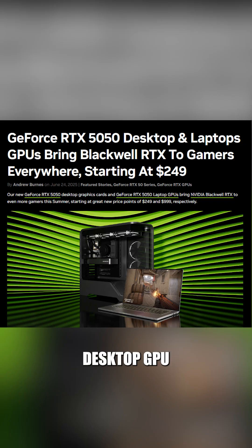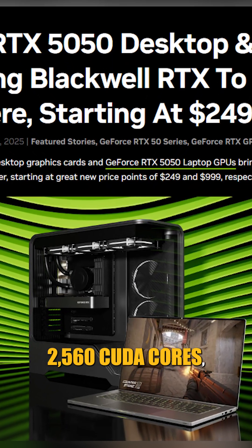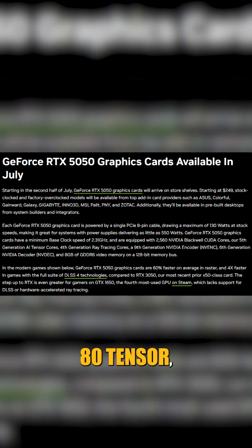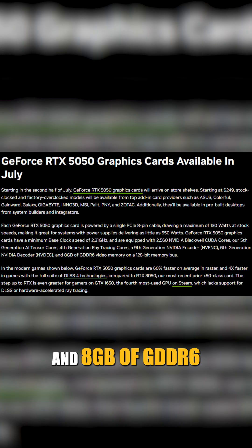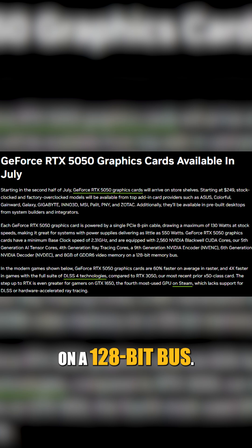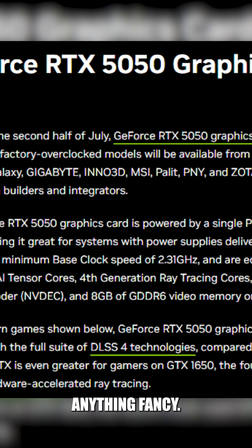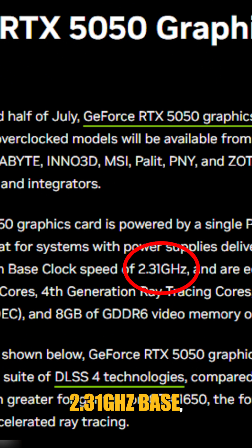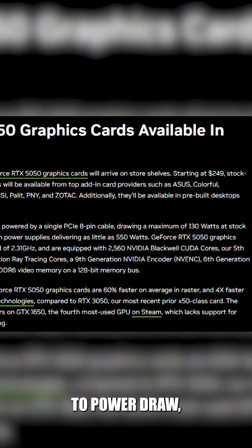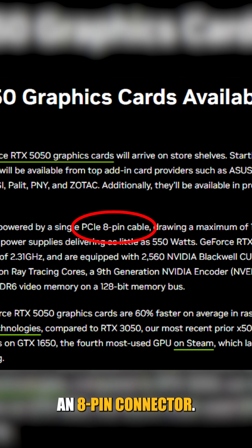The RTX 5050 desktop GPU starts at $249. You get the new GB207 chip maxed out, 2560 CUDA cores, 80 Tensor cores, 20 Ray Tracing cores, and 8GB of GDDR6 on a 128-bit bus. The GDDR6 isn't really anything fancy, but clocks hit 2.31GHz base and 2.57GHz boost. When it comes to power draw, you have 130W, usually with an 8-pin connector.